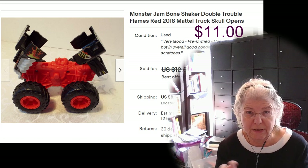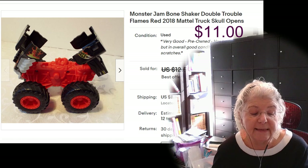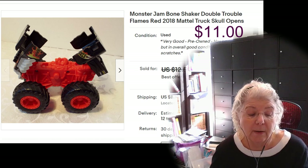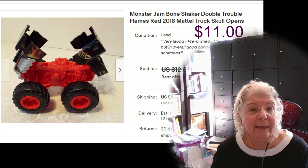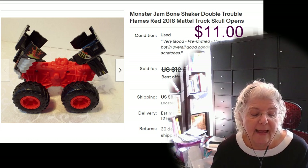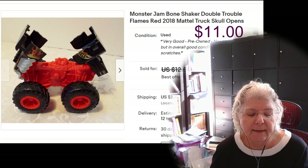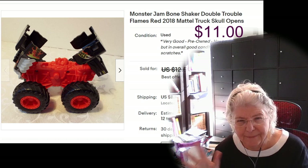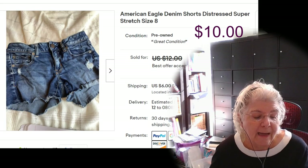The Bone Shaker is a plastic toy that cost me 44 cents. It was listed for $12.50 and sold for $11 — I accepted an offer. They were all in for $16.29, and I made around six dollars in profit.